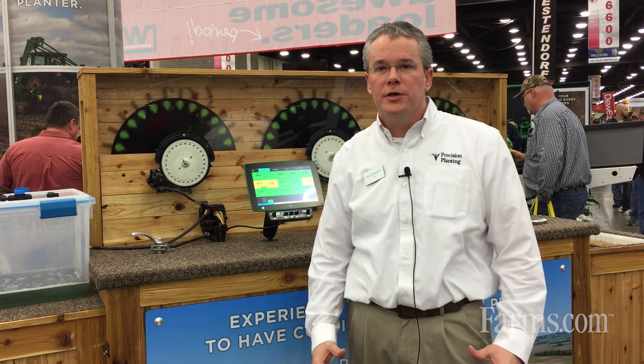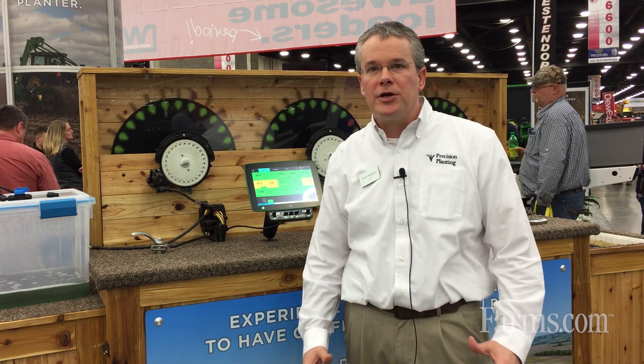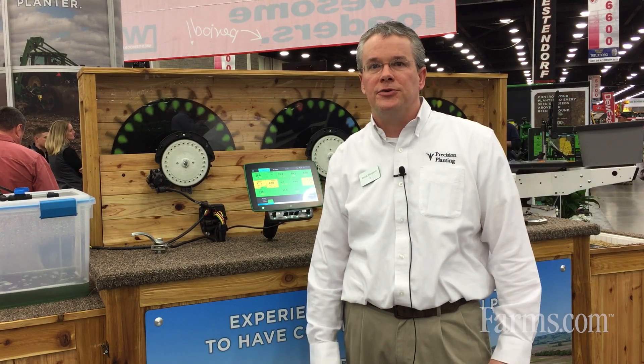Hi, I'm Doug Wiegand with Precision Planting. I've been with this company for 16 years, and one of the biggest focuses that we have is how do we improve the return on investment of the fixed acre costs — like seed, fertilizer, and equipment — that we currently take to the field today as farmers.